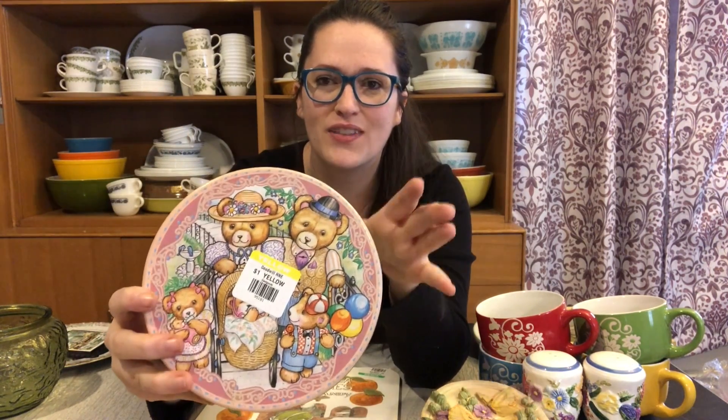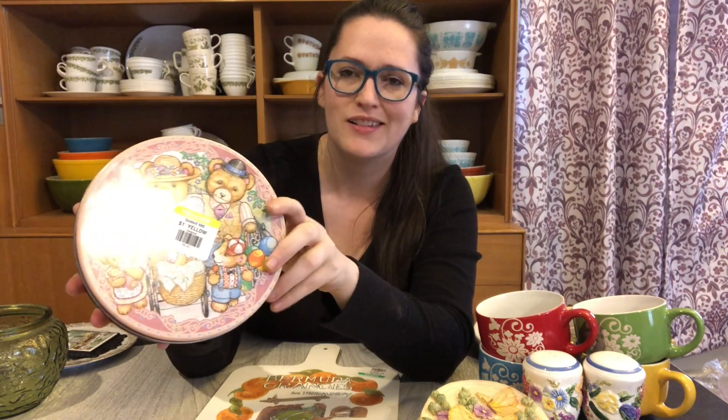I didn't even realize I ended up grabbing this — I thought I had set it back down. I used to pick up tins quite a bit to resell in my antique booth and I used to collect them myself. I don't typically go for bears, but I really thought this one was adorable — the bears are starting to win me over. It looks to be older and it was only 75 cents. It has different detailing around the sides. I'm curious how well tins will sell on Etsy, so I'm going to throw it up there and give it a shot.